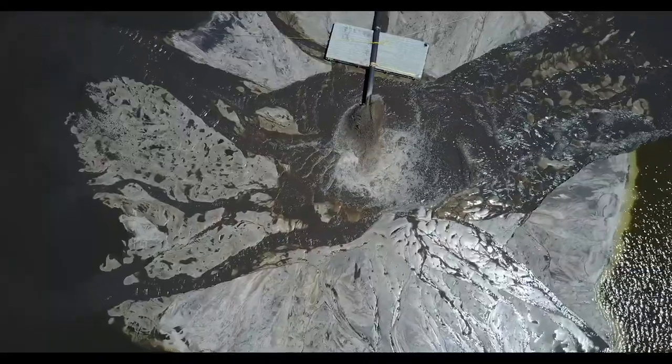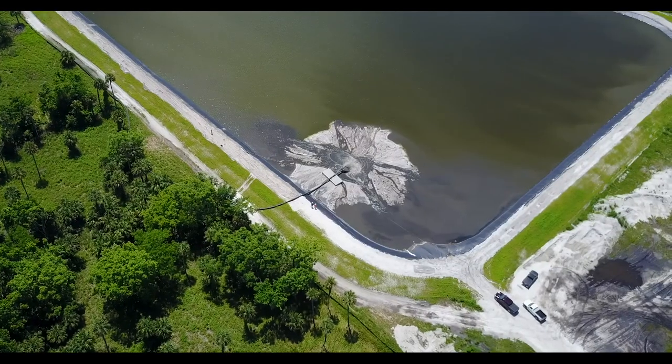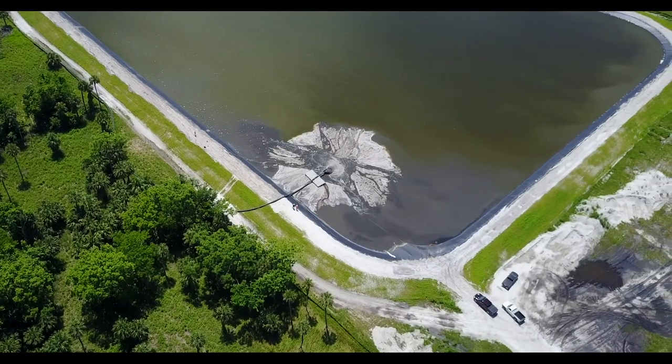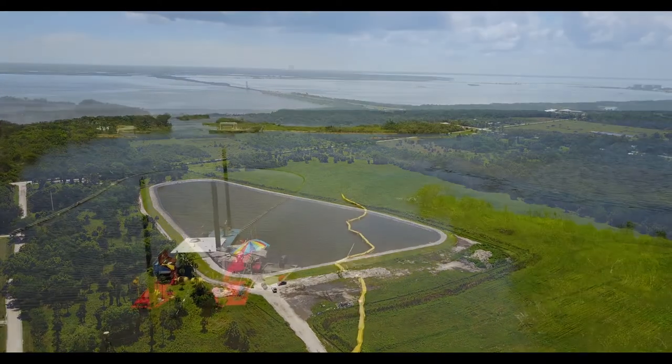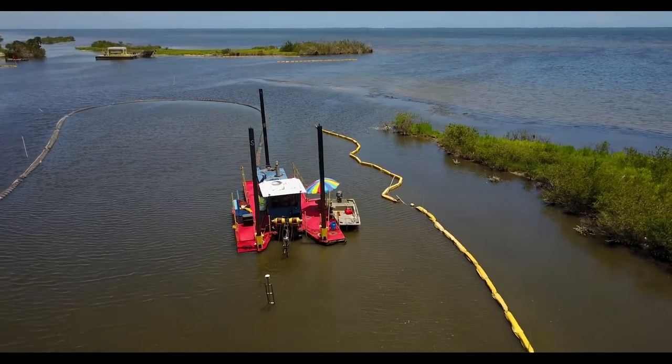We pump it in here and ultimately what we do is we dry the material enough to get it in a truck and then we haul it away for ultimate disposal. For this particular project area, this material is coming out of an old agricultural channel that was dredged in the late 1800s, early 1900s.